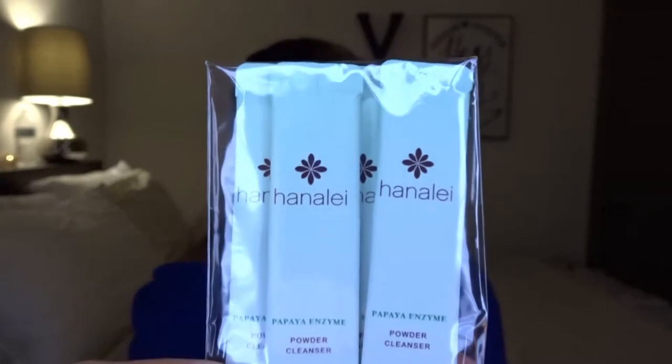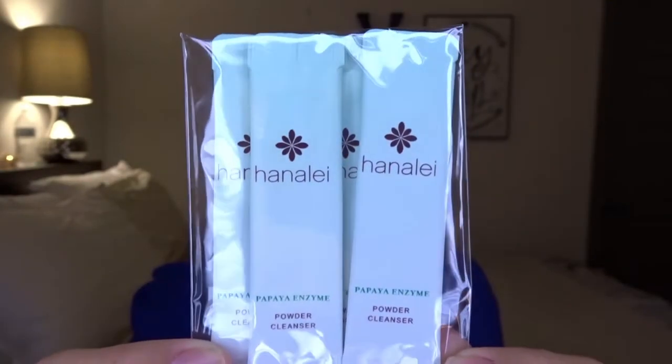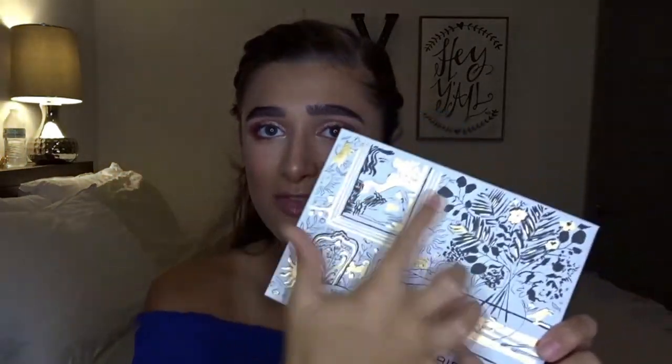Lastly for Ipsy, there's this Papaya Enzyme Powder Cleanser by Hanalei. It's a powder — you pour it into your hand, put water in your hand, mix it around, and use it as a cleanser to wipe over your face. I tried it before — it's a little too messy to film, so just be warned it's very messy. But it was actually pretty cool, like a fun experience. I felt like a scientist basically.